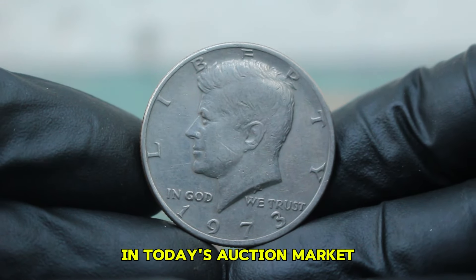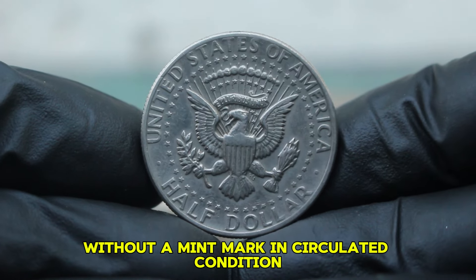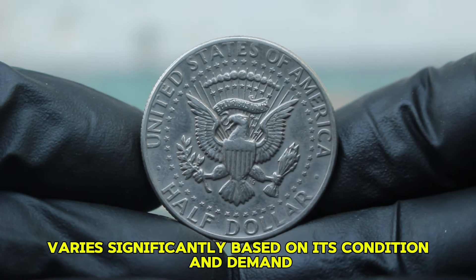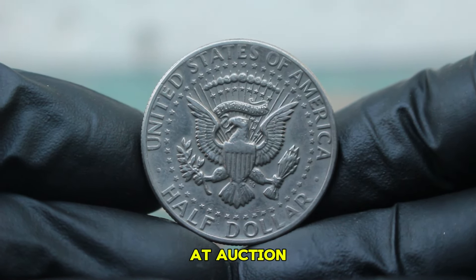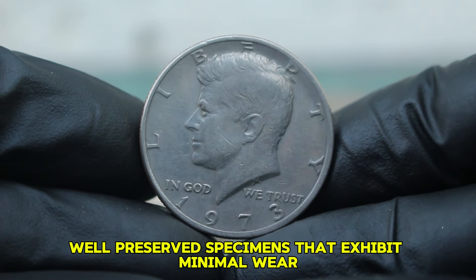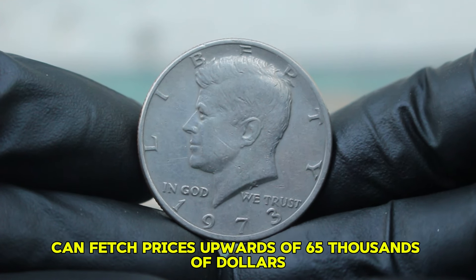In today's auction market, the value of a 1973 silver Kennedy half-dollar without a mint mark in circulated condition varies significantly based on its condition and demand. As of now, these coins typically sell for anywhere between $66,500 at auction. However, well-preserved specimens that exhibit minimal wear and maintain some luster can fetch prices upwards of $65,000 or more.